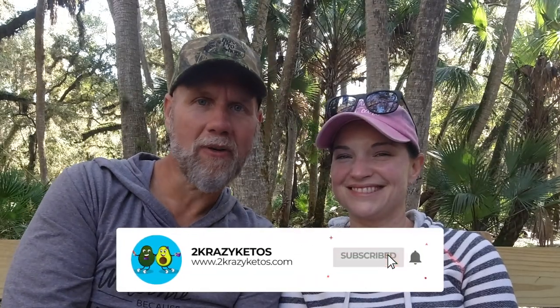We have a website, which is 2crazyketos.com, and that's where you're going to find all of our different recipes. We upload at least five new videos every single week, so make sure you subscribe to our channel and don't forget to hit the little bell icon so every single time we upload a new video, you'll be alerted to it.